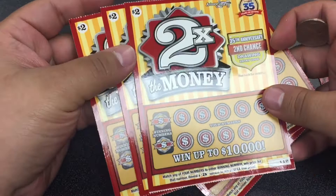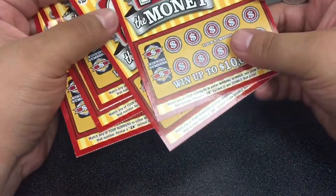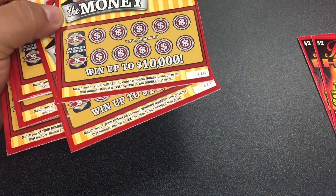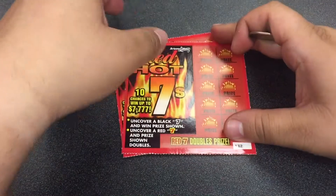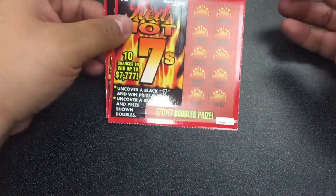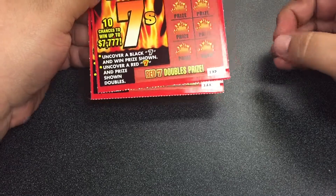I got these three from a machine — $111 through $113. And I got these two from behind the counter, $116 and $117. And then I got two of the Red Hot 7s from the machine, $132 and $133.